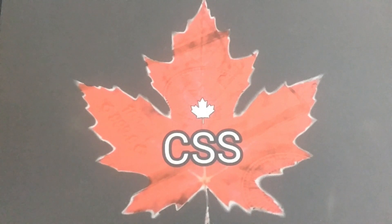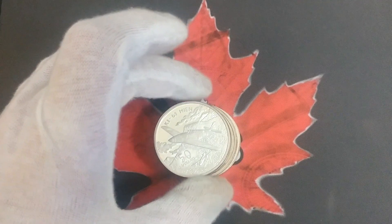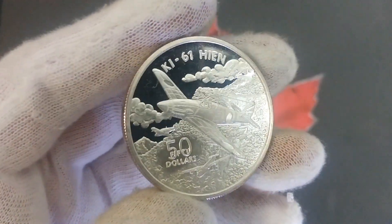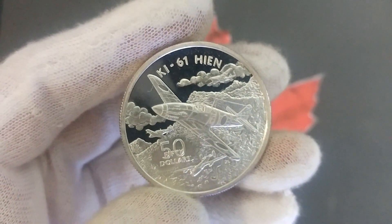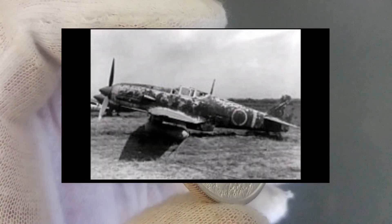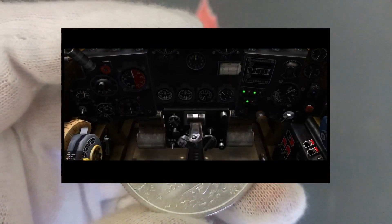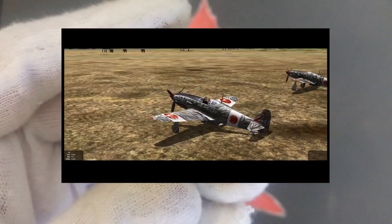I've got four coins here, and this is part of a 24-coin series that came out in 1991 featuring World War Two aircraft. This one is the Japanese aircraft the Ki-61 Hein, otherwise known as the Flying Swallow or the Kawasaki Ki-61 Hein. It was used by the Imperial Japanese Army Air Service during World War Two. The Ki-61 looks so different from usual Japanese fighters that the Allies actually believed it was either German or Italian when they first saw it.